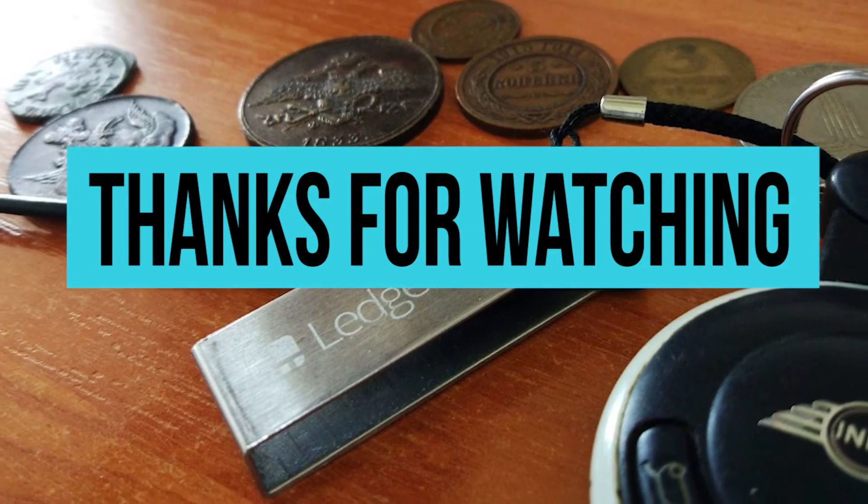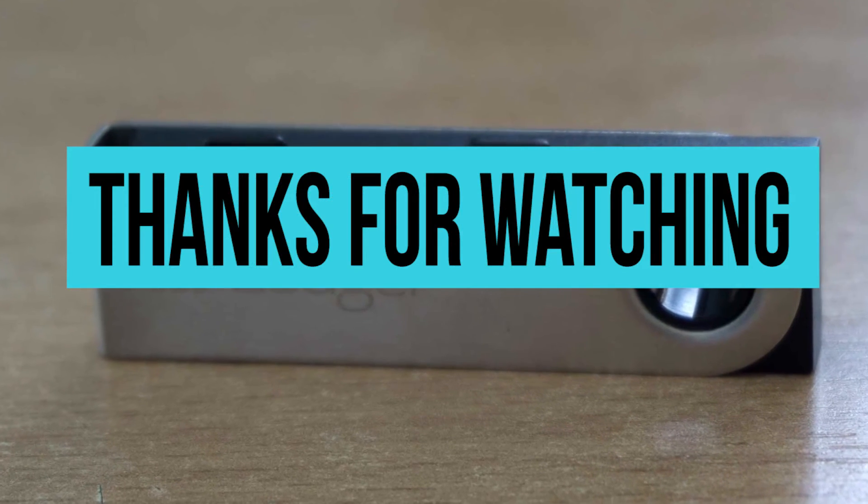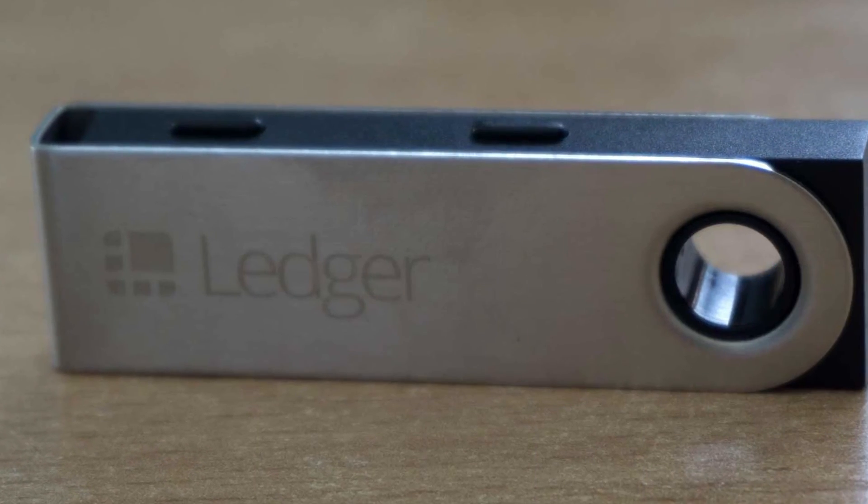These are the best hardware crypto wallets in the market. If you like what you saw, go ahead and hit like. The bell icon also helps you get notifications every time we post a new video.